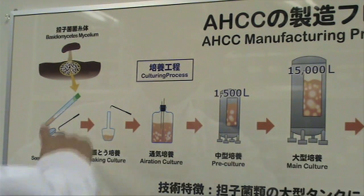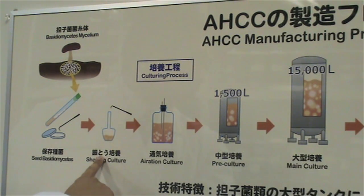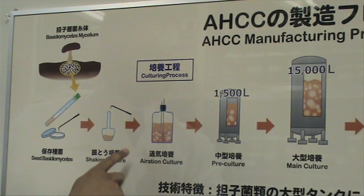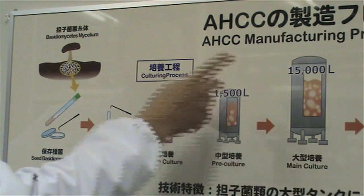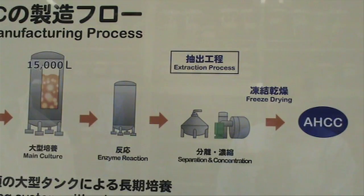The entire culture process will take up to 45 days. The reason we go from small-scale tank to larger-scale tank gradually is to keep the identity of the cell, so that the cell we found here is exactly the same as the cell we use at the end.